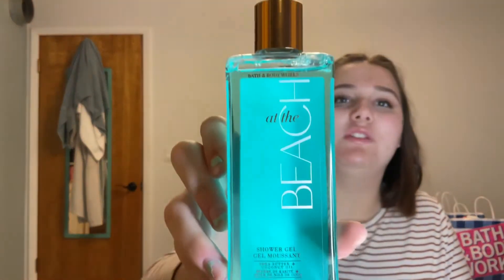Next we have At the Beach, a shower gel for 8 fluid ounces — a super pretty color. This one is also from Canada with multiple languages on the back. The notes are white frangipani blossoms, toasted coconut, and sea salt breeze. I just used up the mini body cream in this. It's a very strong scent — I get a slightly bubblegum-y, coconut tropical note. Originally $13.50 — saved $10.50, spent $2.40.